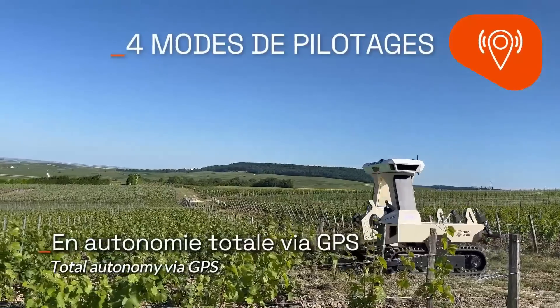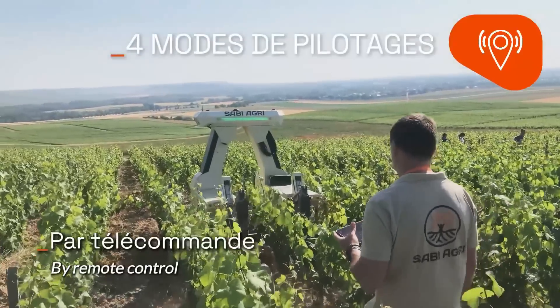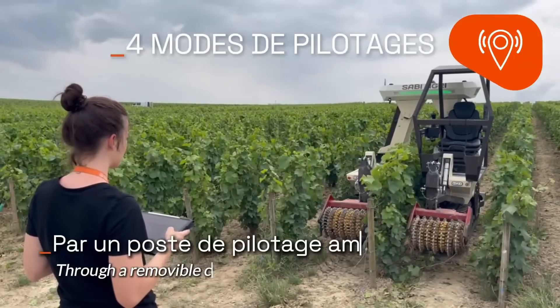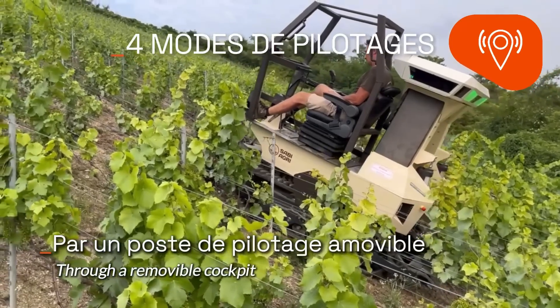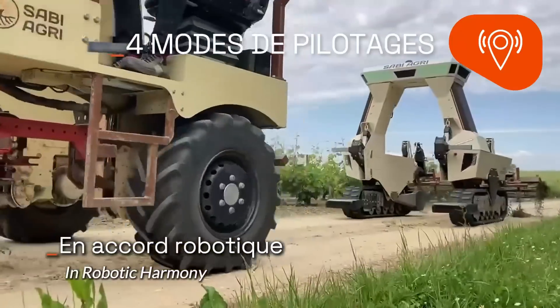It is notably efficient, weighing less than half of comparable models, thus preserving soil structure while accommodating a wide range of attachments. This makes it particularly suitable for operations in vineyards, orchards, and market gardens.